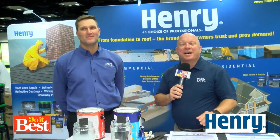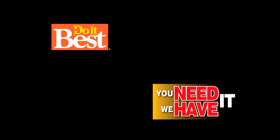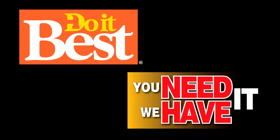That's from Henry — check it out, available at your neighborhood Do It Best. This is just a sampling of the more than 67,000 items available from your friendly neighborhood Do It Best store. Check them out today.